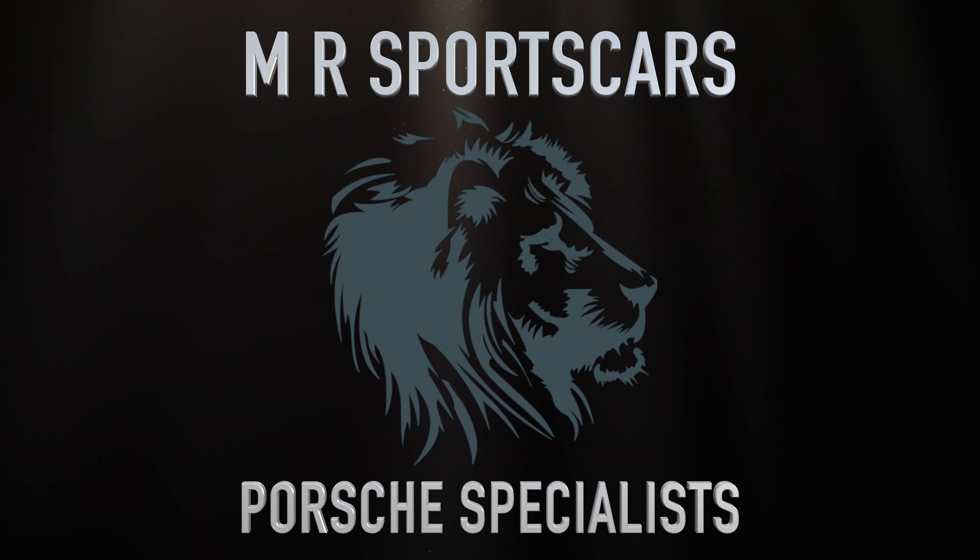If you'd like to get in touch about this car, please drop us a message or give us a call.